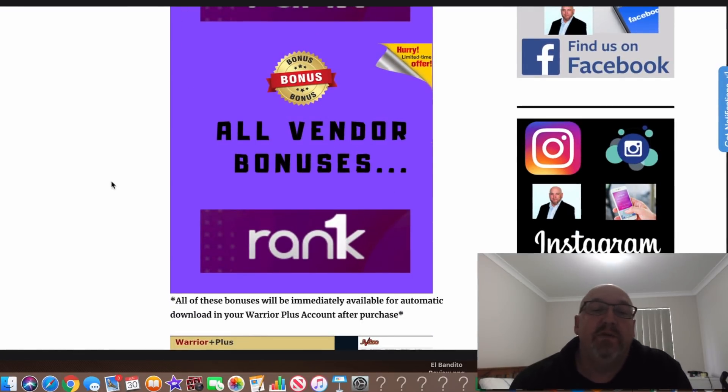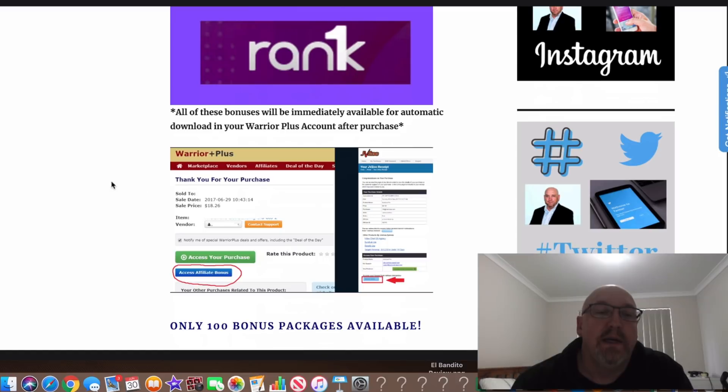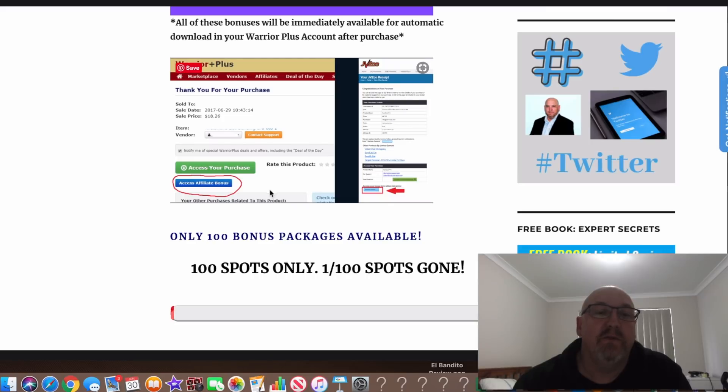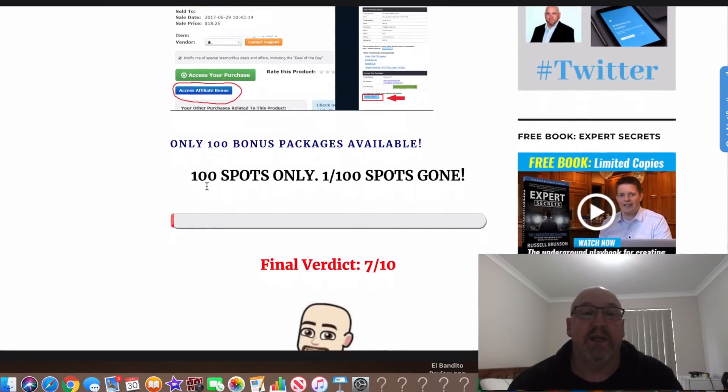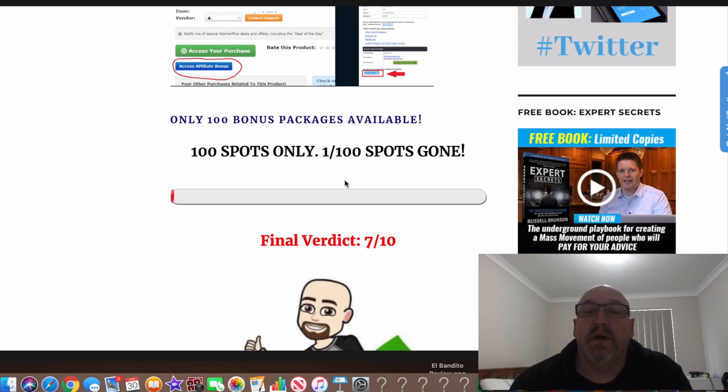All the vendor bonuses are also going to be included. So if you buy through my link, you're still going to get those as well. All these bonuses will be immediately available for automatic downloading in your Warrior Plus account after purchase. You just come into your Warrior Plus account, access your purchase, and click on 'access affiliate bonus' below. There will only be 100 of these bonus packs available.